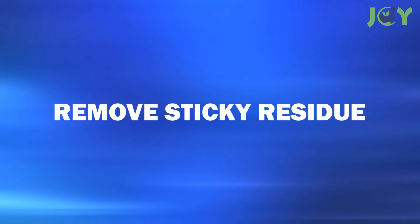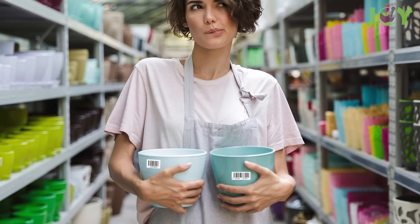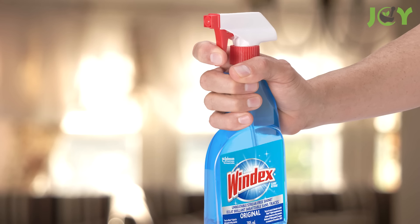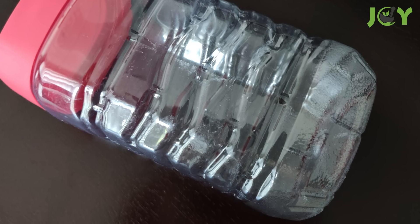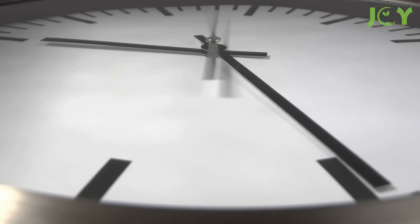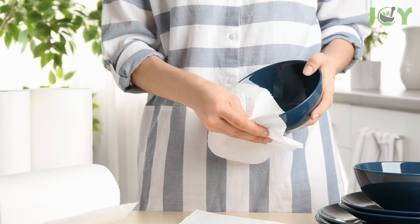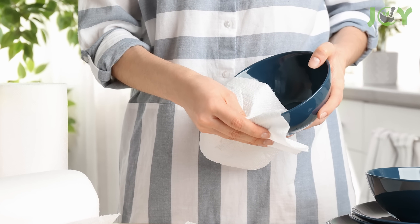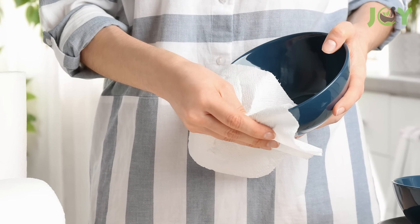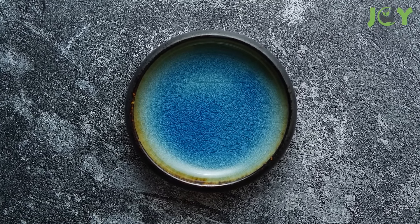Number 7: Remove Sticky Residue. Adhesives from price tags, stickers, or labels tend to leave unsightly spots that attract dirt. Use a little spritz of Windex to remove sticky residue from glass, plastic, and ceramic. After spraying, let the cleaner sit for a minute or two to allow it to penetrate the sticky residue. Then take a clean, soft cloth or paper towel and gently rub the area in a circular motion. The adhesive should start to come off, leaving the surface clean and smooth.